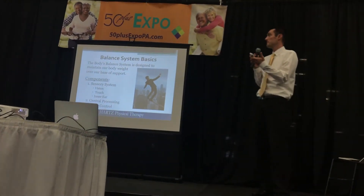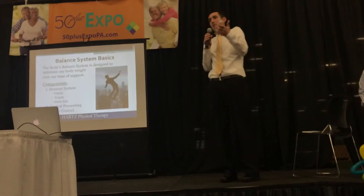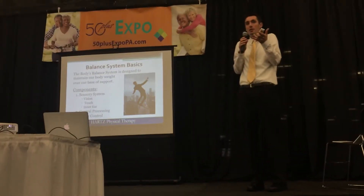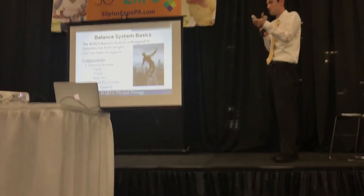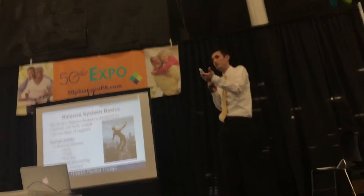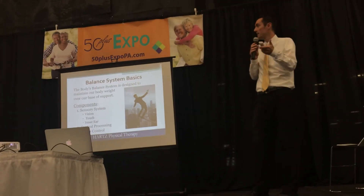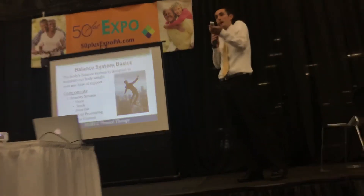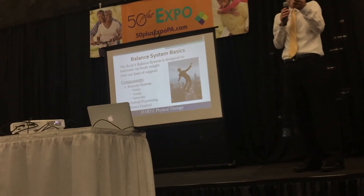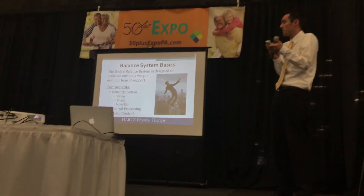Your body's balance system is designed to maintain your body weight within your base of support — keeping your body weight centered over your feet. Its components are made up primarily of the sensory system, which includes your visual system, touch — also called your proprioception — and then your inner ear, also called your vestibular system, which helps tell us where our head is in relation to gravity, as well as detecting accelerations.